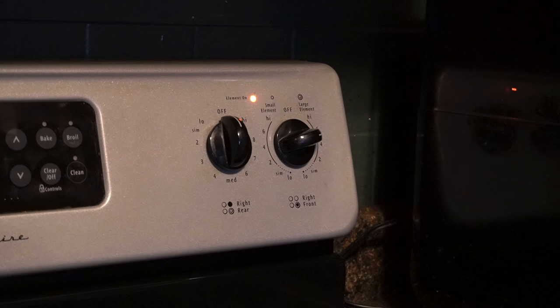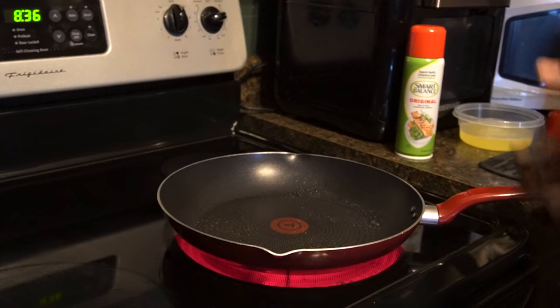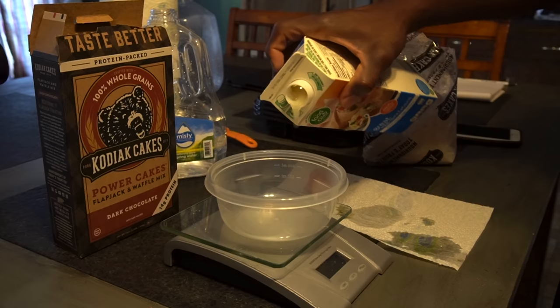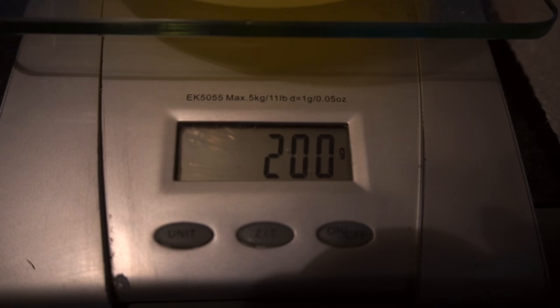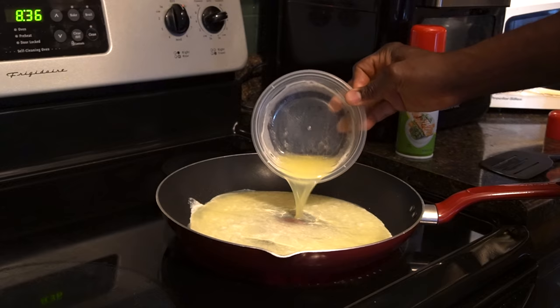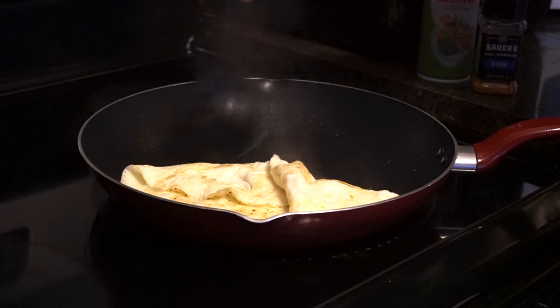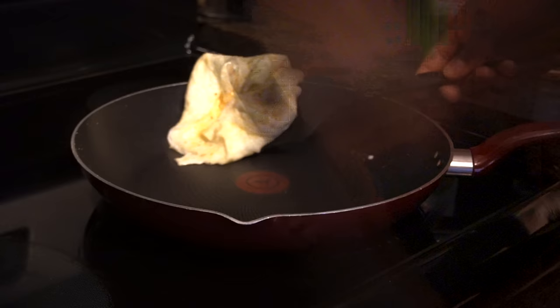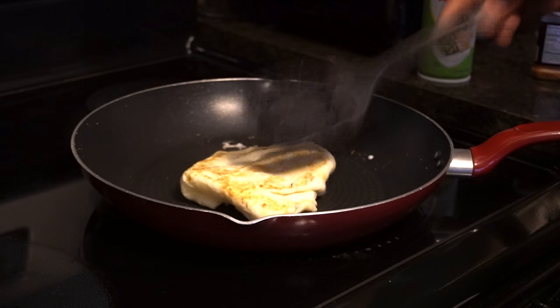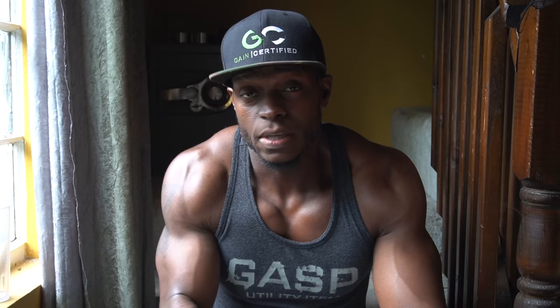Rinse the skillet with water and put it back on the same burner, turning the heat up to medium-high. Spray again with non-stick spray and wipe off excess. Weigh out 200 grams of liquid egg whites and pour into the skillet. Cook for one to two minutes, fold the sides like an omelet, flip, and cook another one to two minutes. You can also just scramble them like regular eggs. Remove the egg whites, turn off the heat, and enjoy.